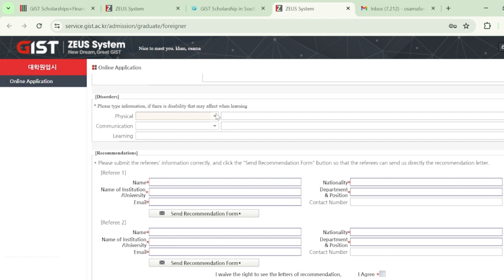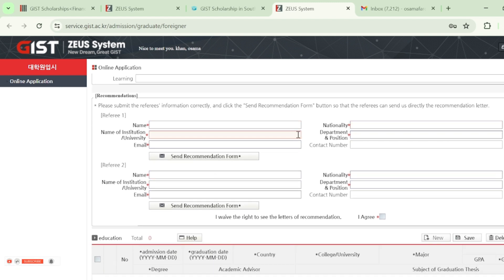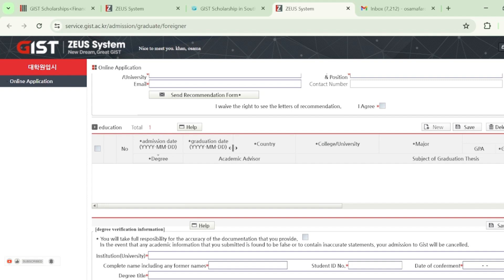There is a disabilities section — if you have any disability, choose from the options and write the details. After that, mention the details of your recommenders: write your professors' information. The university will contact your professors directly, who will fill out the recommendation form and send it to the university. Just discuss this with professors from whichever university you completed your bachelor's or master's, then click the 'Send Recommendation Form' button.